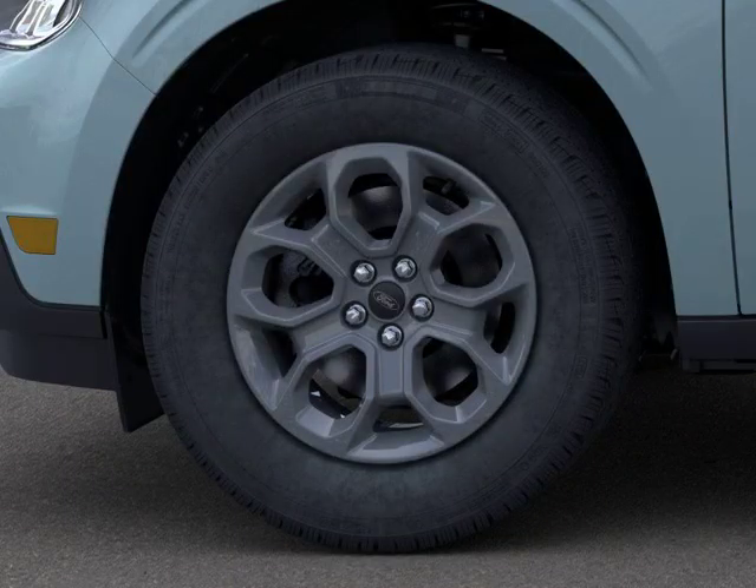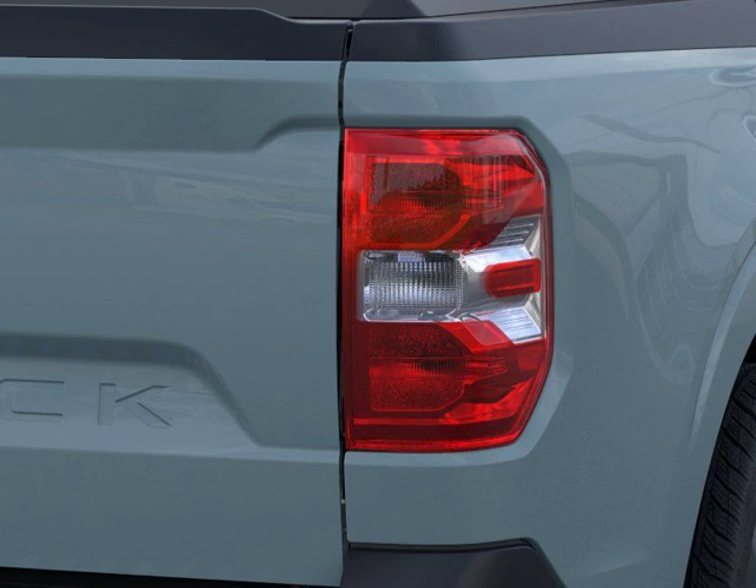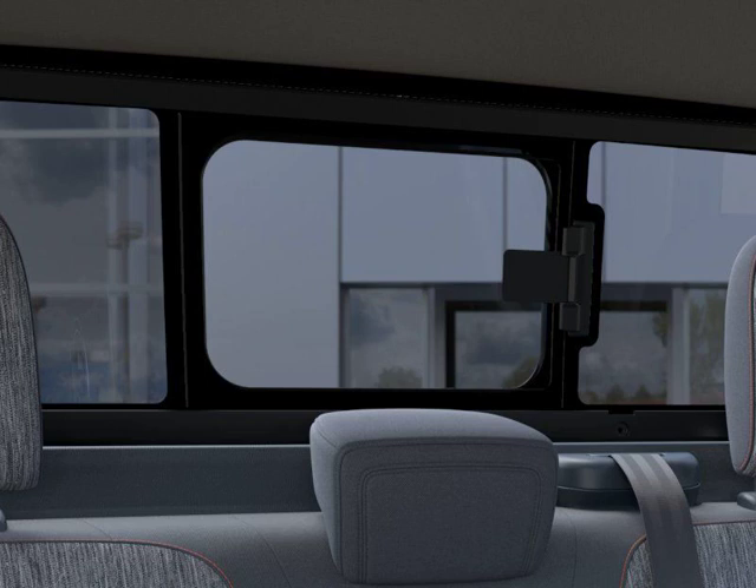And let's not forget the sunroof and moonroof, perfect for enjoying those sunny days. Visit us at Lynch Ford of Maquanago in Maquanago, Wisconsin, and take this 2023 Ford Maverick XLT for a test drive. Don't miss out on this incredible vehicle.